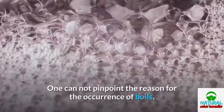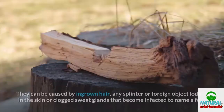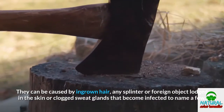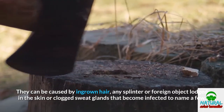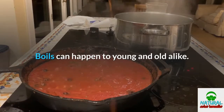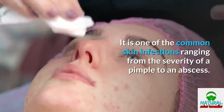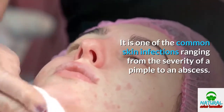One cannot pinpoint the reason for the occurrence of boils. They can be caused by ingrown hair, a splinter or foreign object lodged in the skin, or clogged sweat glands that become infected, to name a few. Boils can happen to young and old alike, and are one of the common skin infections, ranging in severity from a pimple to an abscess.